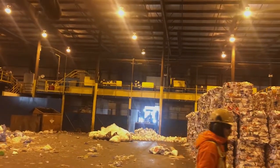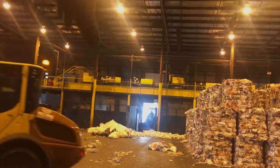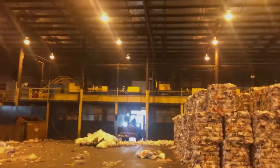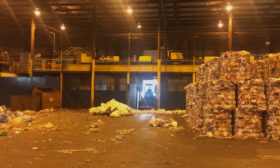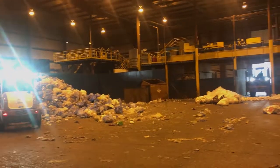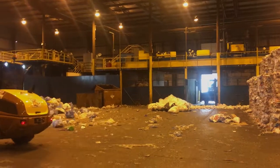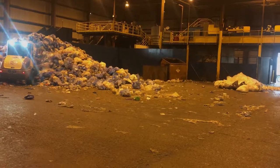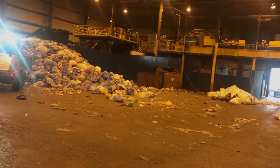Each blue bunker contains a different material — these are all plastic tubs. Sometimes there are two people for each box because there's so much material. Every single day they collect 100,000 kilograms of material to be sorted. 100,000 kilograms every day — that's a lot of people working and a lot of material.